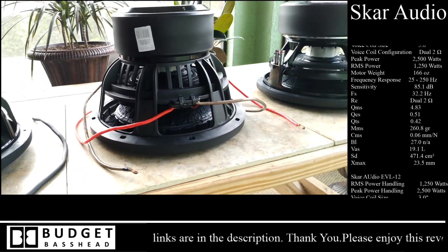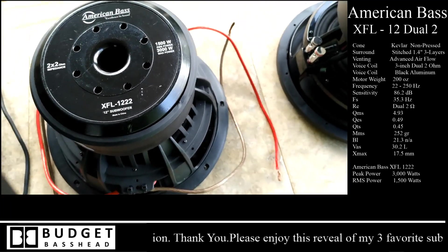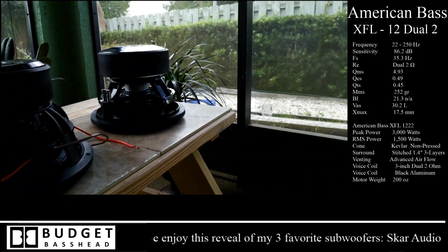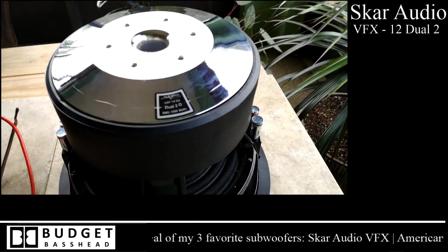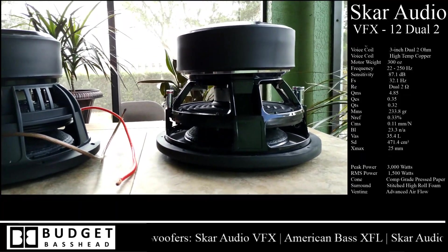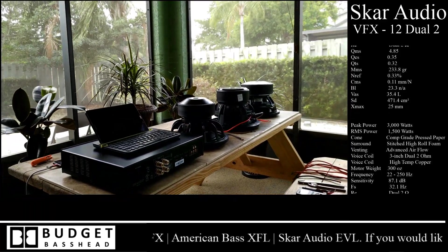Next up is the American Bass XFL-12 — by far one of my favorites. This is also a dual-2 configuration, 1,500 watts RMS and 3,000 watts peak. And of course the newest entry to my arsenal is the Skar Audio VXF, also 1,500 watts RMS, dual-2 configuration, 3,000 watts peak. I have a head-to-head competition coming between the VXF and the American Bass XFL — that's what you guys requested.